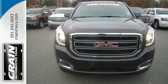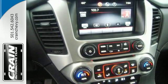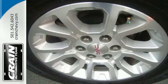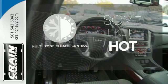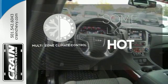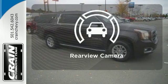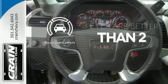This strong family SUV also has parking sensors and multiple airbags, including a segment-first front-center airbag. Multi-Zone Climate Control lets you and your passengers pick a personal temperature. With four-wheel drive, you'll never get stuck again. The backup camera gives you a clear picture of what's behind you.